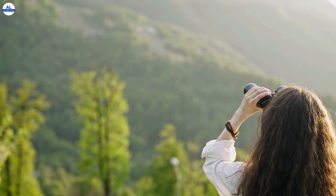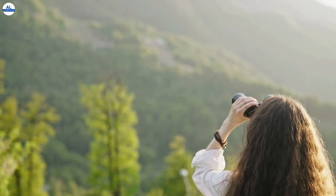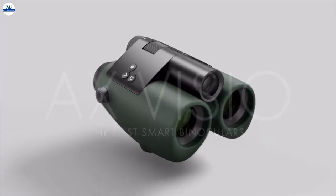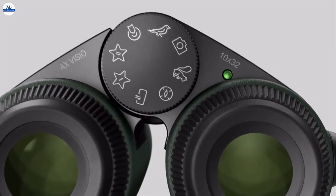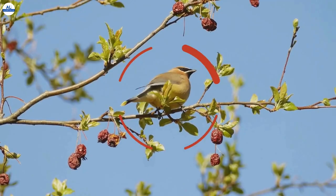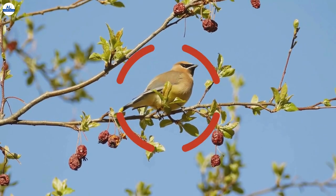Hey everyone, welcome back to the channel. Today we're diving into the world of cutting-edge optics with the Swarovski Optic AX Visio binoculars. These are not just your average binoculars — they're a revolutionary blend of high-performance optics and AI-powered intelligence, designed to take your observation experience to the next level.